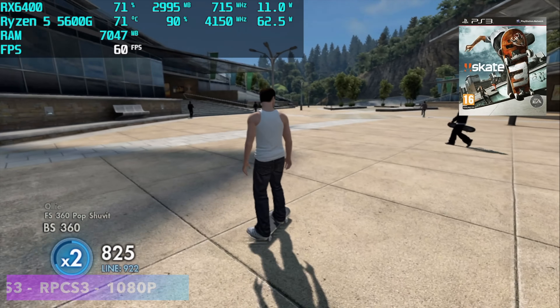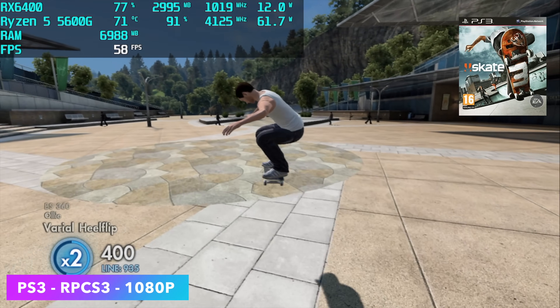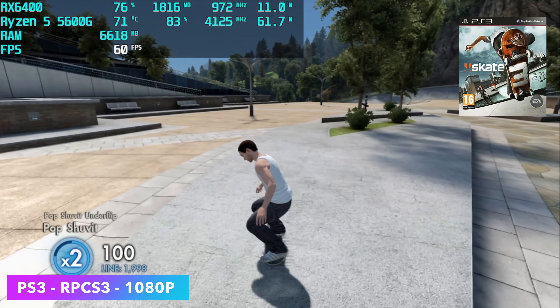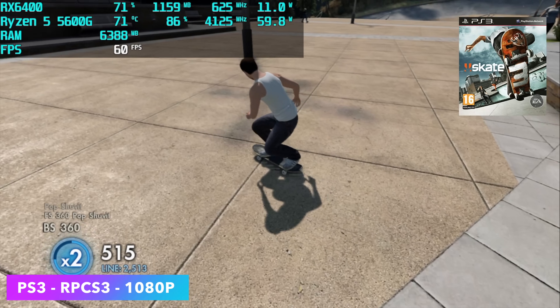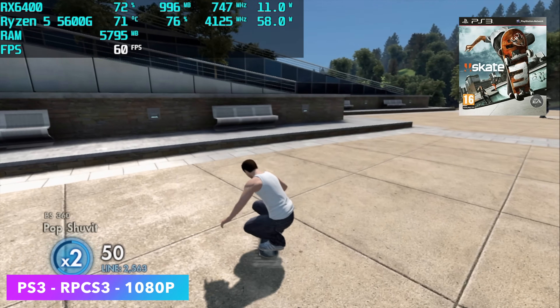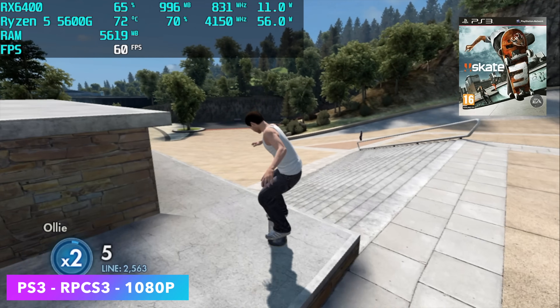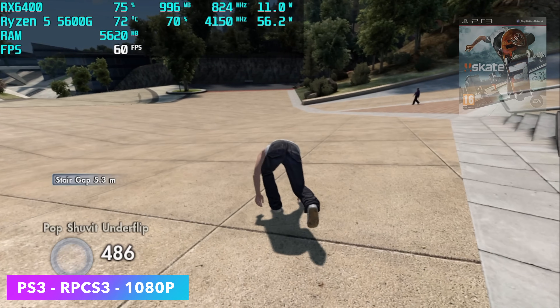The final emulation test is PS3 using RPCS3. We are upscaled to 1080p and I didn't use the FSR setting from RPCS3. I've actually had really good luck with the 5600G just by itself with its integrated graphics, but paired up with the RX 6400 we can definitely upscale these games.